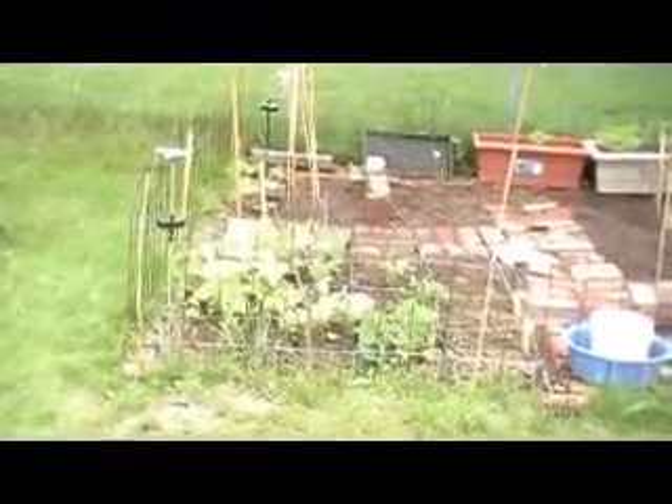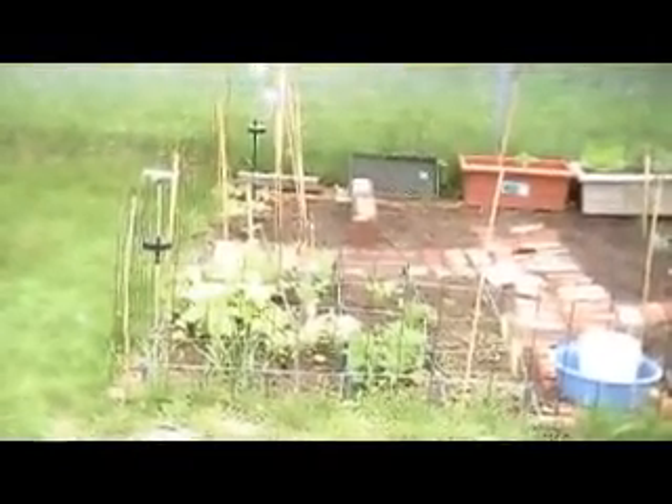It's June 22nd and here's how the garden stands. From the north end down to the south, I've seen quite a bit of significant growth over the last few days in the square foot garden.